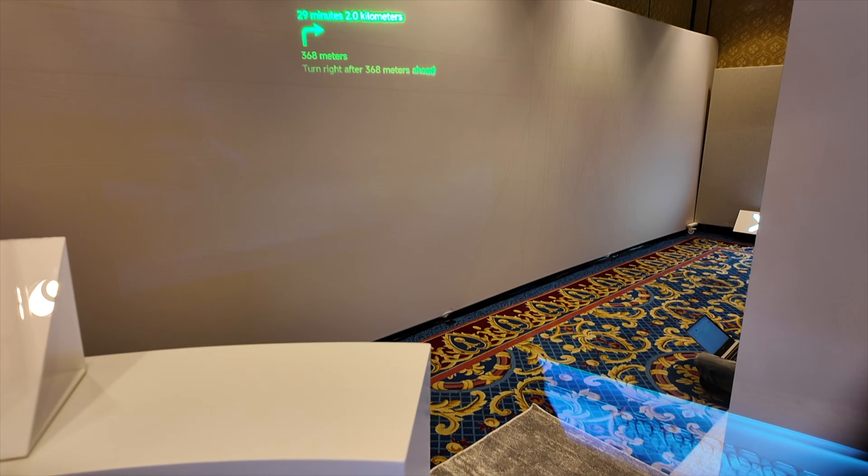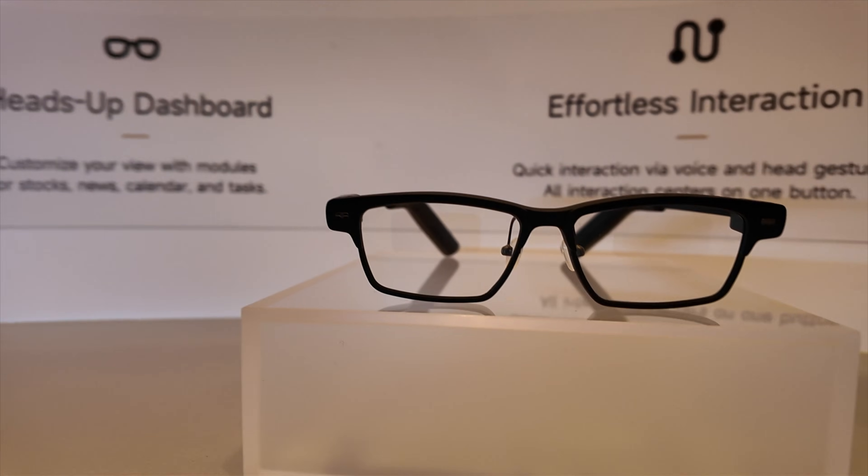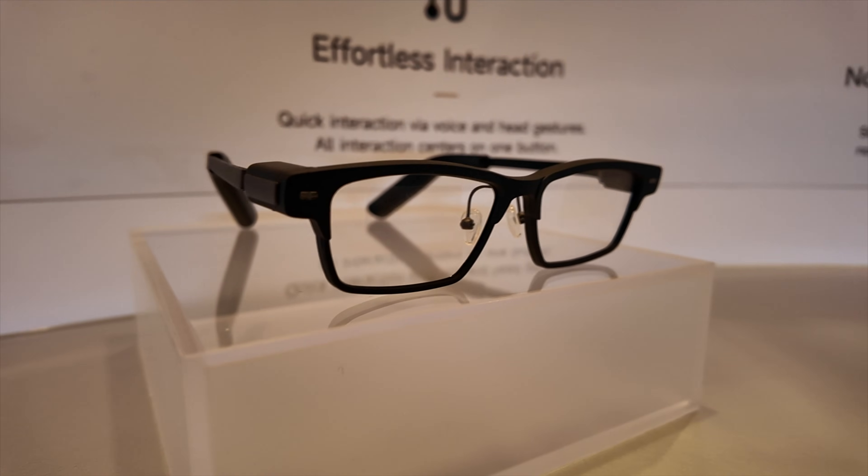The display kind of floats just above your natural field of view — it's large enough to see clearly but stays out of your way. A simple click on the bottom of the right side temple switches you between modes such as navigation, live translation, a teleprompter, and media controls. There's also a really cool conversation mode that actively listens to your conversation and gives you tips on subjects you may not be super familiar with, so the conversation keeps flowing. It's kind of like having a cheat sheet for real life.